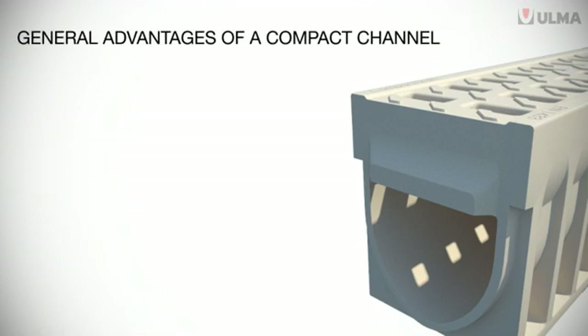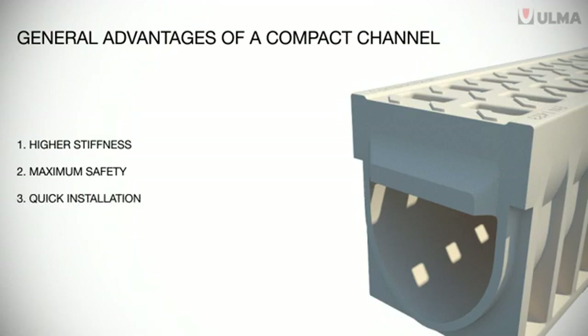The usual advantages of a compact channel include its greater stiffness, increased safety, quick installation, resistance to corrosion, and the existence of channels for all kinds of load, including F900.